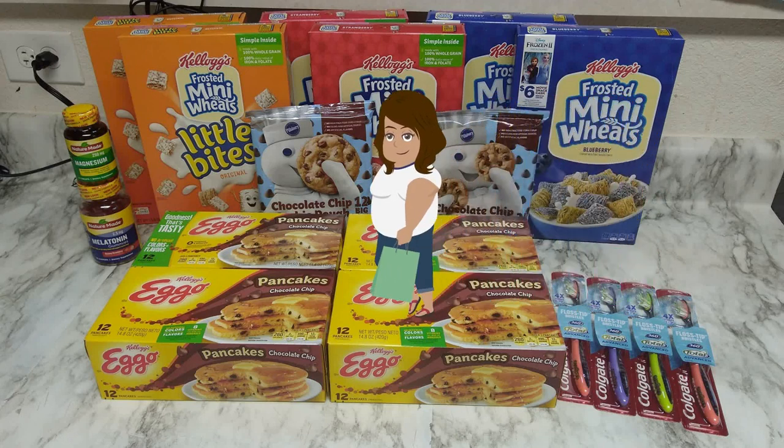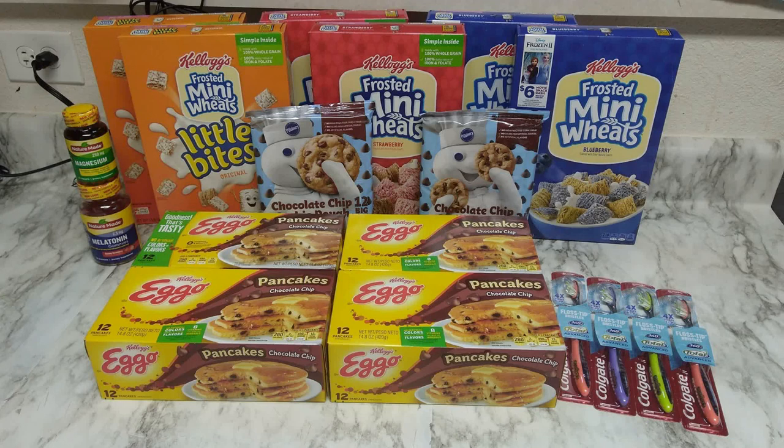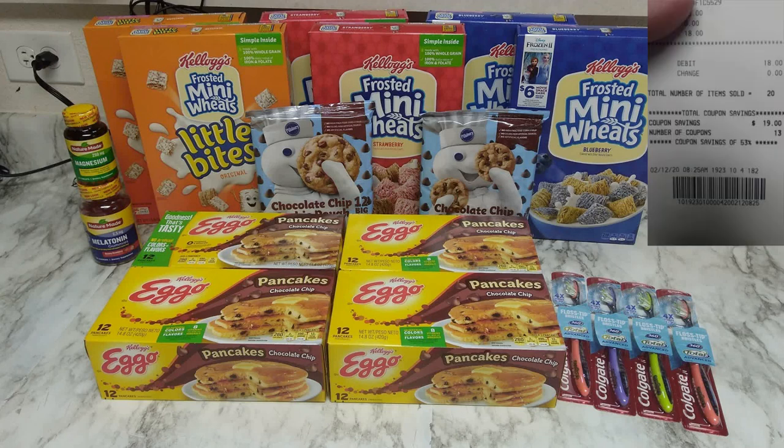And there you have it — my shopping trip. Couponing is very simple and very basic math. It's tricky to start out with, but I bought this entire haul for $16. Whenever it comes to food, any deal is a great deal especially if your family buys a lot of it. And for things like toothbrushes — 30 cents for a toothbrush is a great deal. I hope this was helpful and I really appreciate you watching. Thank you so much and I'll see you next time.